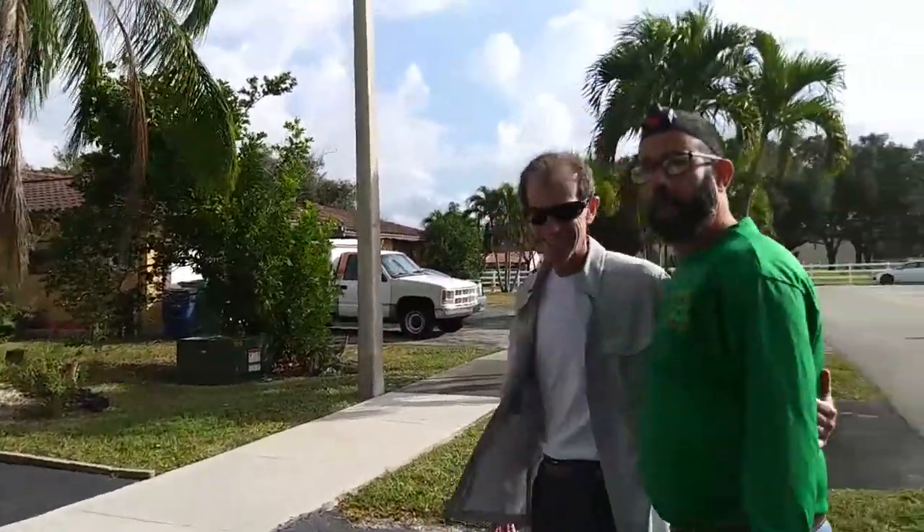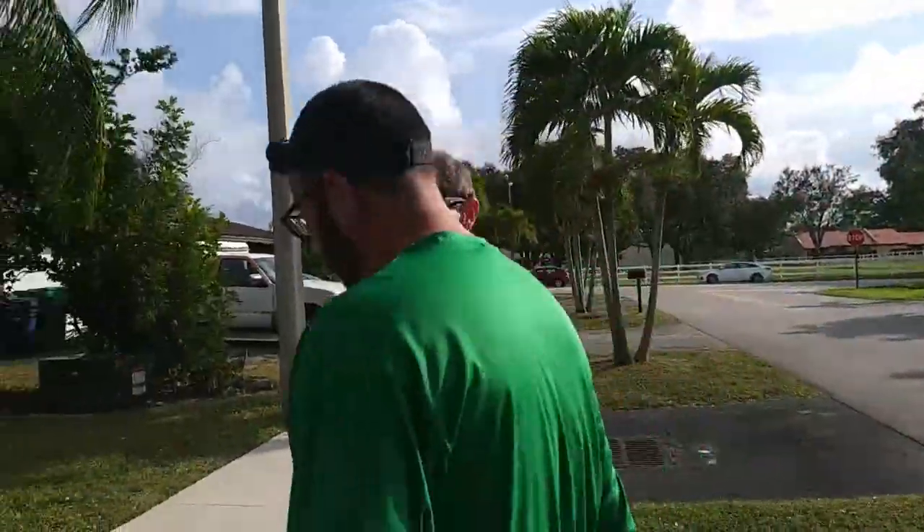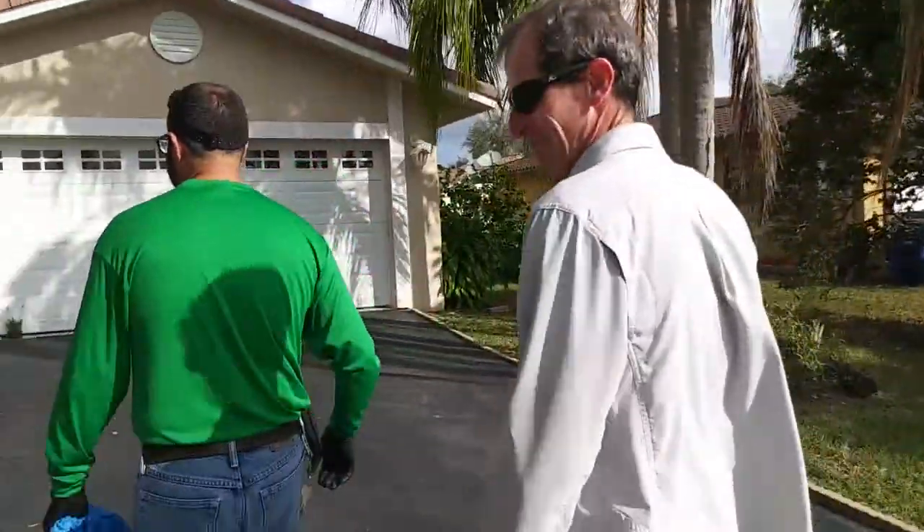So I got Henry here, my buddy, and we're gonna be doing his house today because he's got a lot of problems. Let's go inside and take a look at this.